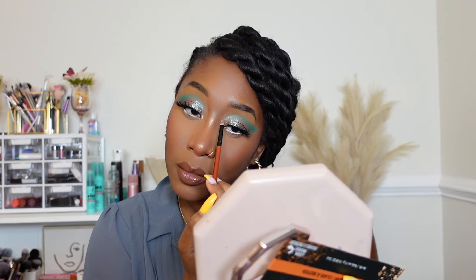I'm gonna do my inner corner highlight. I definitely have to tone down my nose highlight — it's looking a little crazy. I'm gonna take my foundation brush and just tap that down and blend it into the skin a little bit.